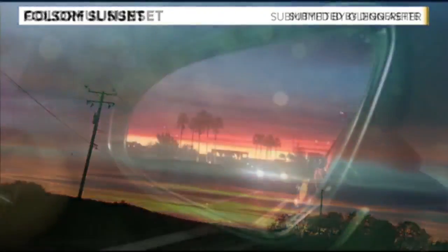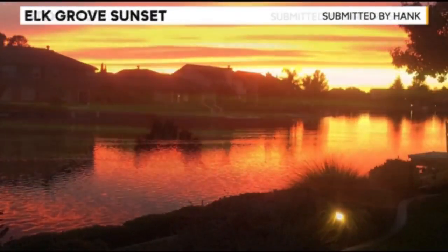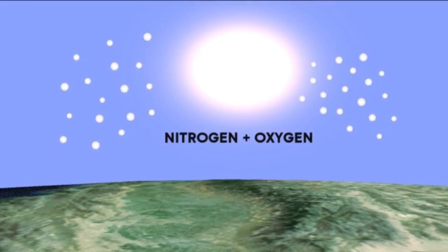Isn't it blue skies? No, it's violet skies. Well, actually, I'm getting ahead of myself. A lot of our viewers have been wondering why our sunsets seem even more beautiful and vibrant than usual. The light that comes from the sun is actually white, but as it moves through the oxygen and nitrogen molecules in our atmosphere, it breaks up and scatters the light into colors.